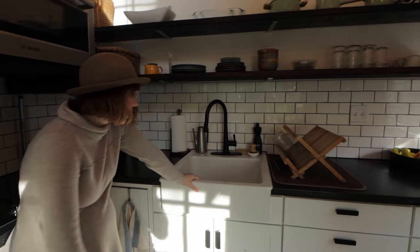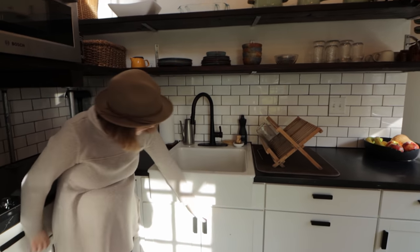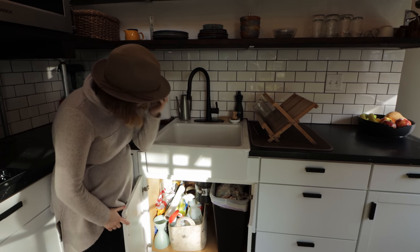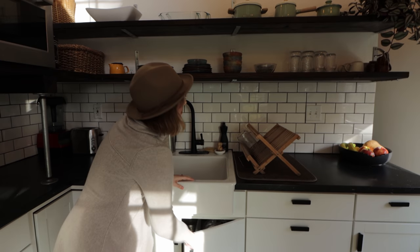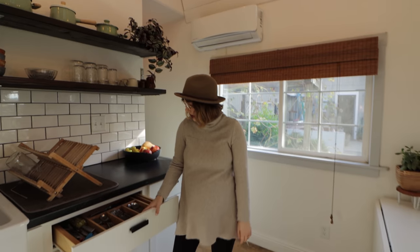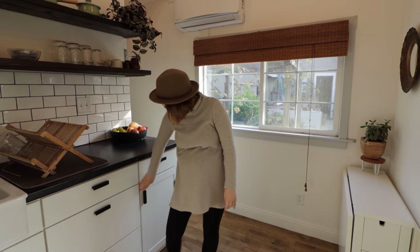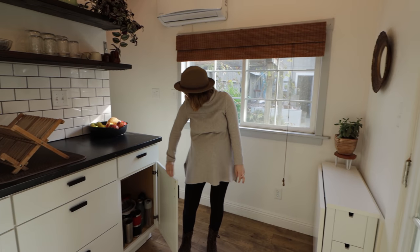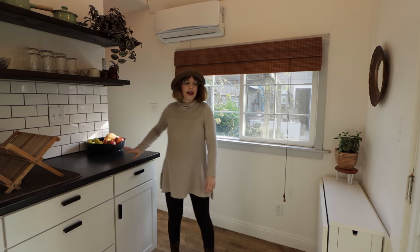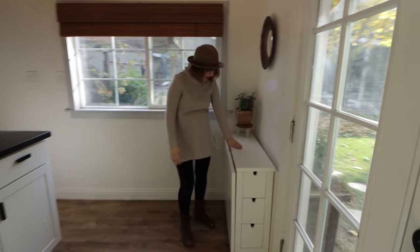This beautiful farmhouse sink — I think it was from Ikea. Down here we have our trash can, bags, and cleaning supplies. It's a full-size kitchen. We've got our towels, bowls, and different things over here. This is probably our junk drawer. And then over here we have a table — it's really nice, also from Ikea.